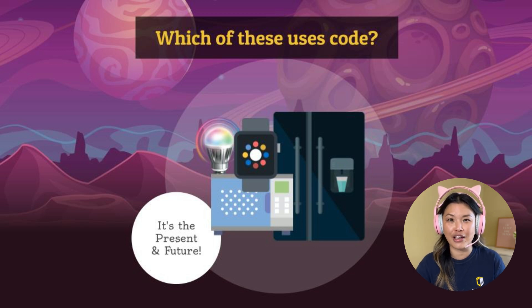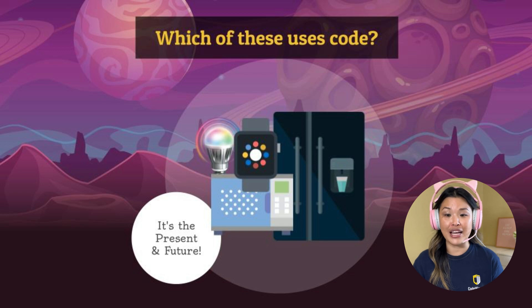The smartwatch is almost like our cell phone, so it's a computer — of course this does require code. Each of those apps in your smartwatch is also written in its own code. The microwave does require some code as well, maybe not as much as the smartwatch or the light bulb, but even something as simple as keeping the time is something that we might need to use code to write.